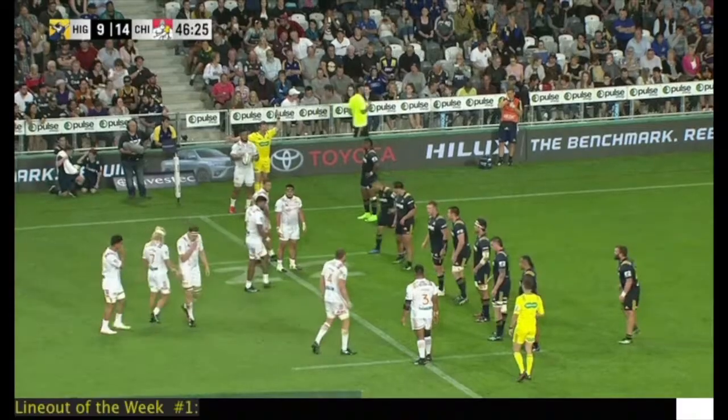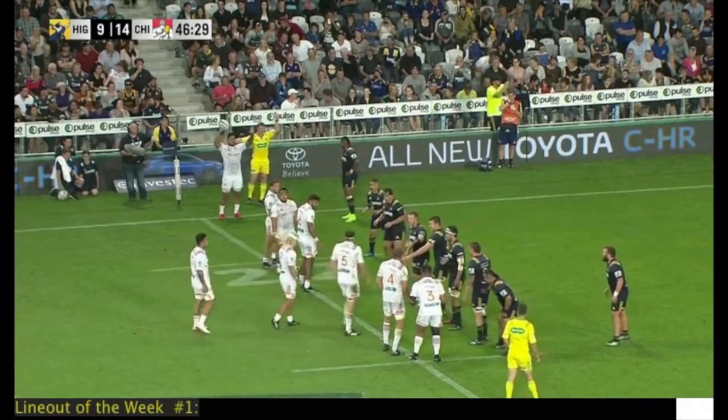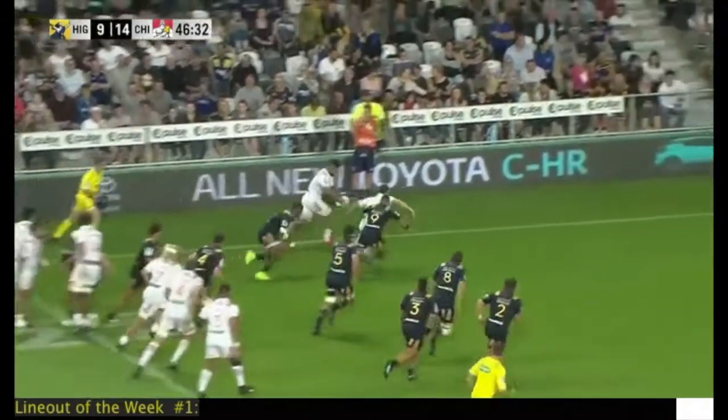This week's rugby reveal line-out of the week comes from the Highlanders-Chiefs game, and it's a very smart play at the front of the line-out from hooker Hickie Elliott to Kerr Barlow, back to Elliott for a nice try in the corner.